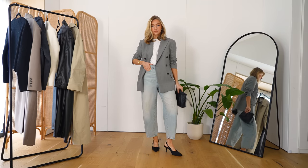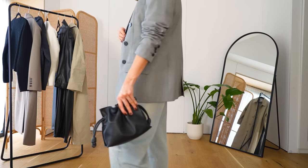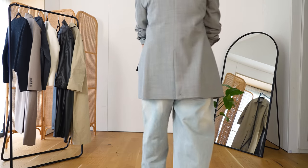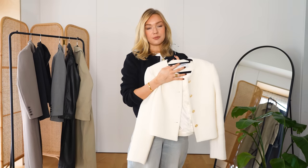A blazer also works really well if you're a more casual person who wants to smarten up their looks a bit without completely changing their wardrobe. If you wear loungewear, leggings, or slouchy jeans a lot, adding a blazer into your autumn wardrobe will just finish it off and give it that polished element. It contrasts nicely against the casual without taking the casual element away — it just makes everything feel a little bit more intentional.